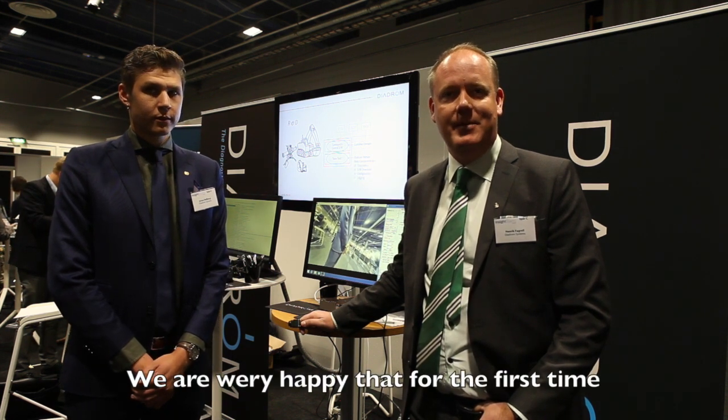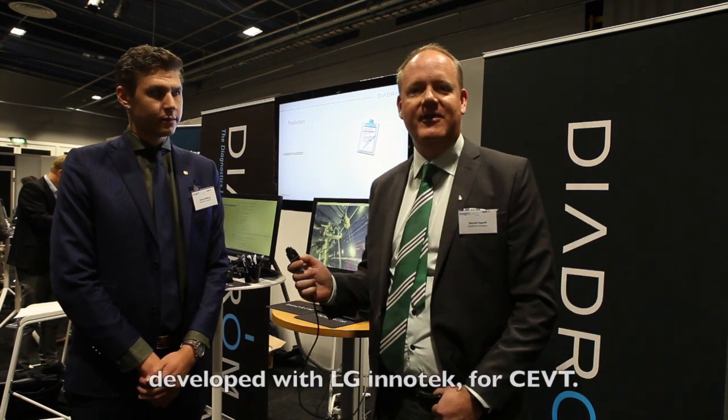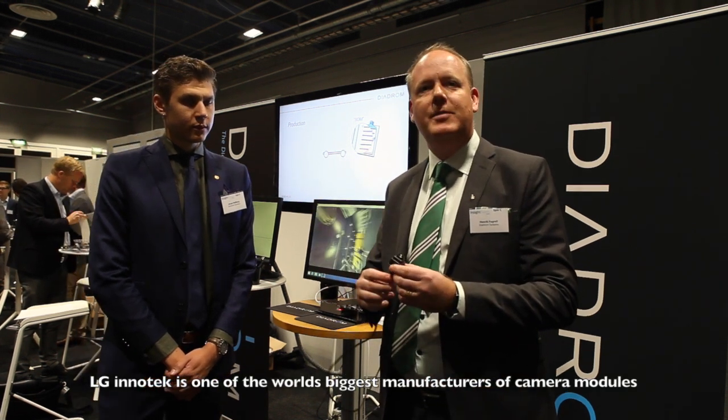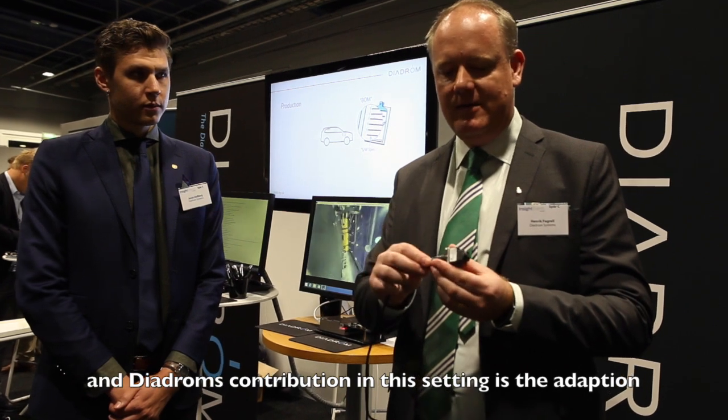We are very happy that for the first time we have officially presented the product developed with LJ Innotech for sale. LJ Innotech is one of the world's biggest manufacturers of camera modules, and Diadrome's contribution in this setting is